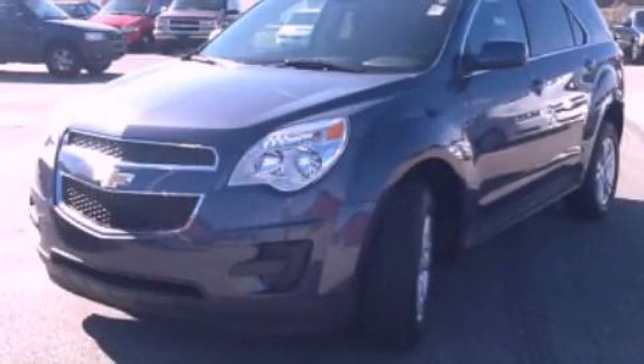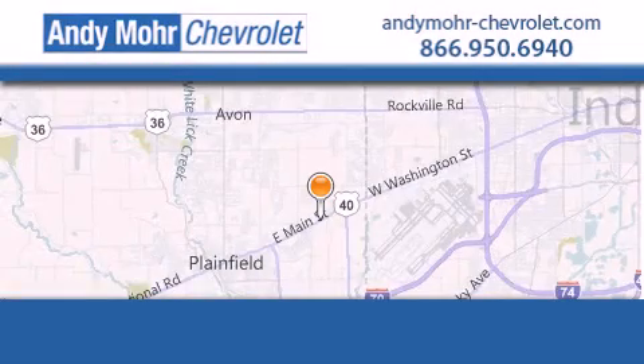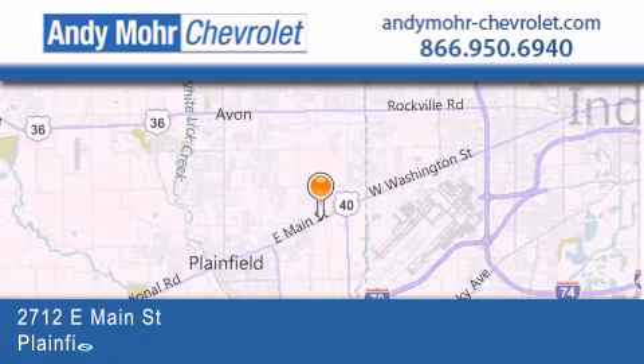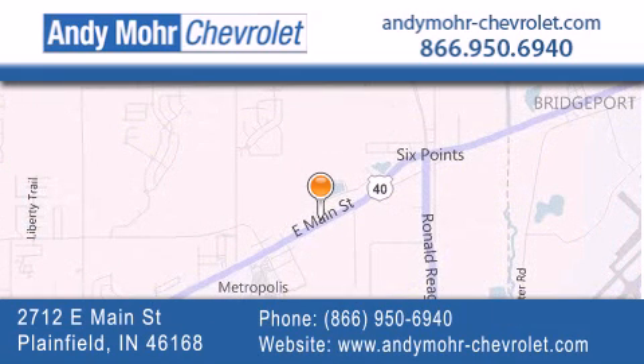Contact us today to arrange your test drive. Andy Moore Chevrolet is the place to find new Chevrolet cars, as well as pre-owned cars in Indianapolis. You can visit our new and pre-owned inventory online,